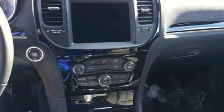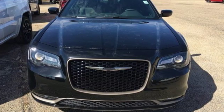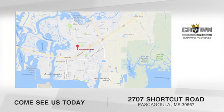Chrysler — where top flight engineering meets affordable luxury. You need to drive it to believe it. See it for yourself today at Crown Dodge Chrysler Jeep Ram Fiat. Come see us today. We're located at 2707 Shortcut Road in beautiful Pascagoula, Mississippi.